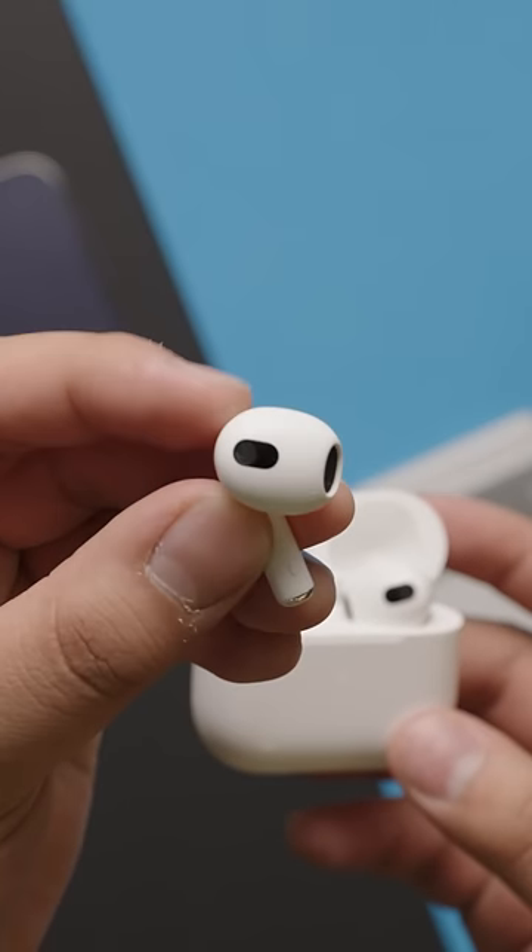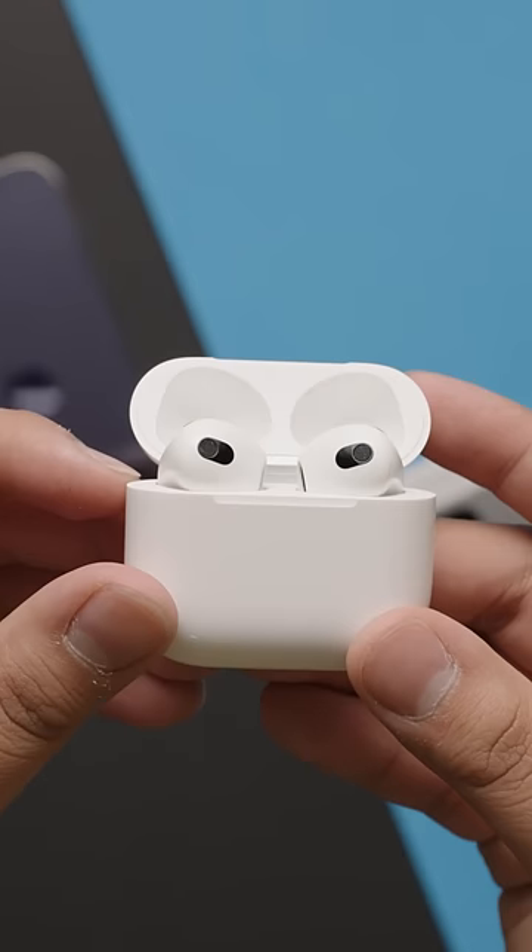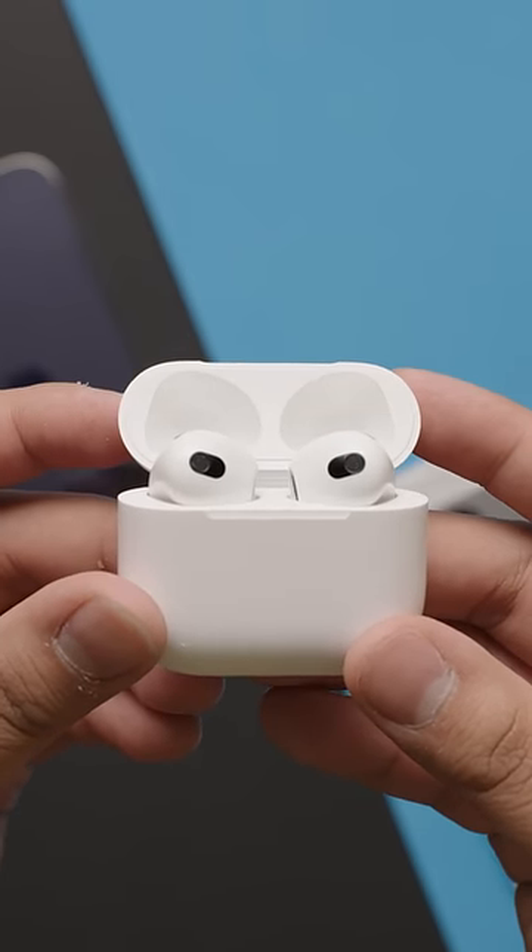Let's say that didn't work either. One last thing you can do is try cleaning your AirPods. After all, grime and dirt buildup in the earbuds could have an adverse effect on your listening experience.